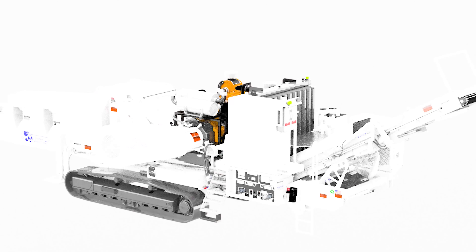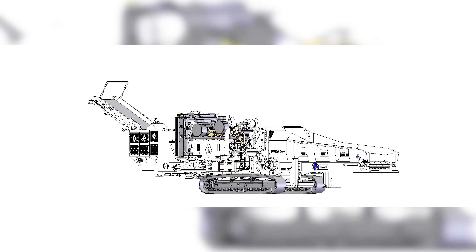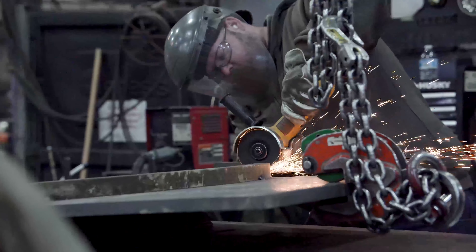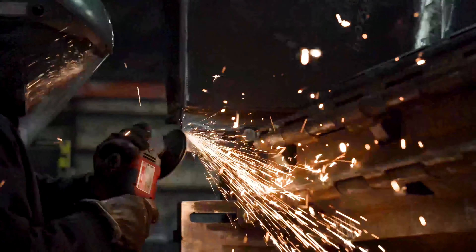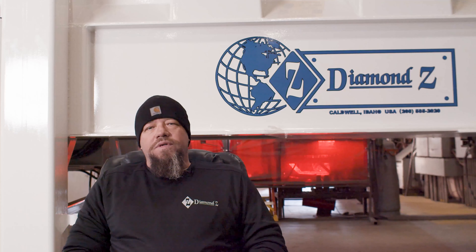Sales will come to us with a concept of what they want — size restrictions or weight restrictions a lot of the time — and then we'll take that grinder and modify it to be what they want for the area it's going into. Once that's done, we go through all the drawings and work with the shop while they're building it. I've got some of the best welders, I feel, really in the industry. There's a lot of pride and a sense of accomplishment — we can all stand back and look at this piece of equipment and say, 'Yeah, I built that.'